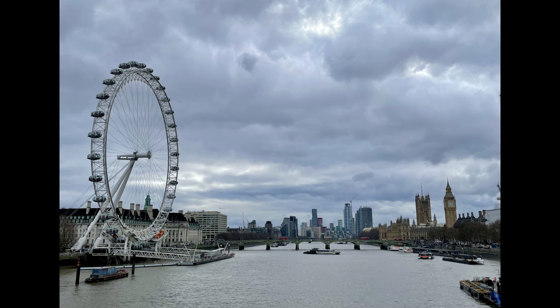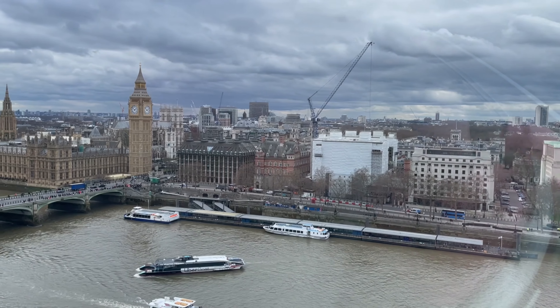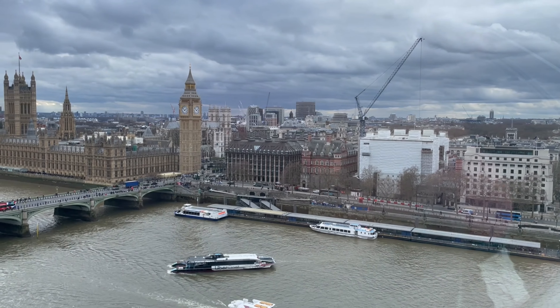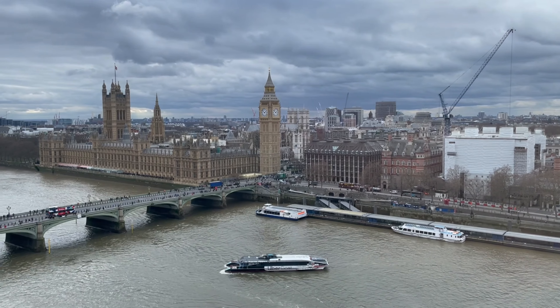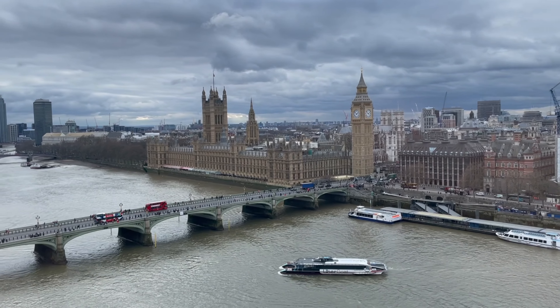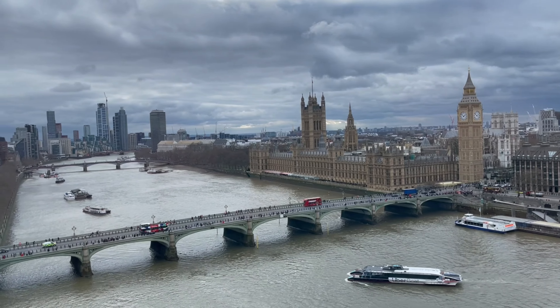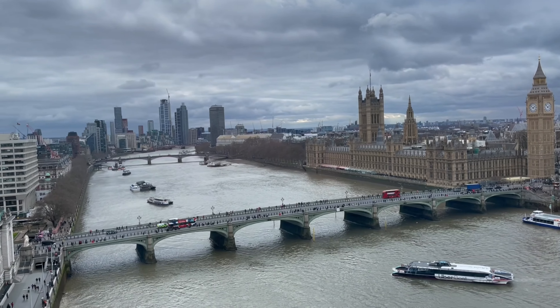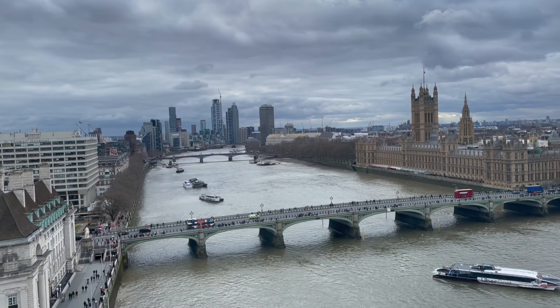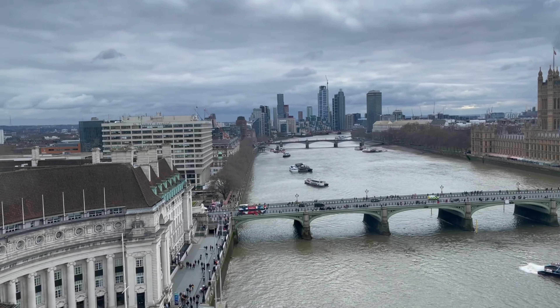Then I walked past the Golden Jubilee Bridge to the London Eye ride. I bought a combo ticket of £60 to visit the London Eye, the Aquarium and Madame Tussauds. The ride itself lasts around 30 minutes, but the queue takes around 15 minutes even if you have already booked the time slot. Honestly, I don't think the London Eye is really worth £20, but it's a London tourism experience, isn't it?